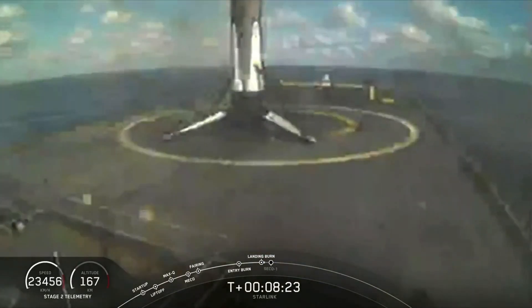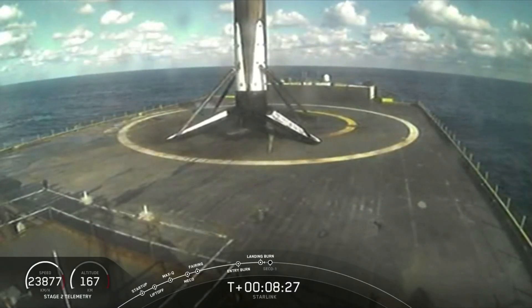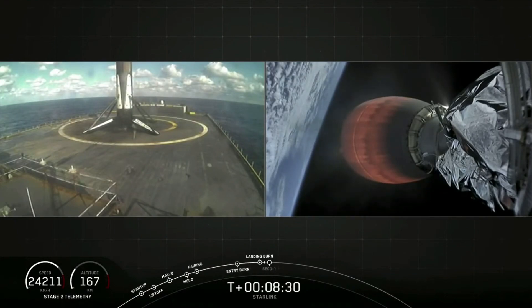All right, and yes — awesome! That's the third landing of this booster, second time landing on — of course.